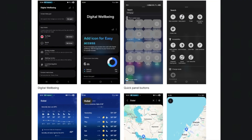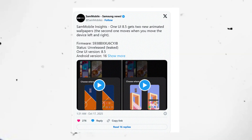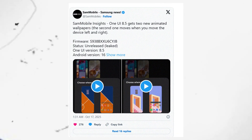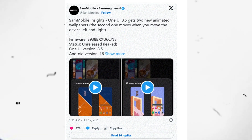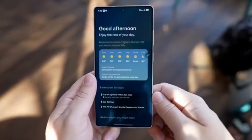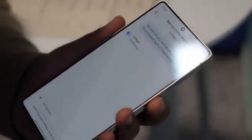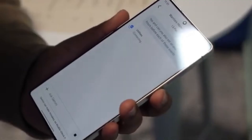The update adds two new interactive wallpapers — a big change from the usual static or lightly animated ones that have been part of Galaxy phones for years. It's rare for Samsung to introduce new wallpapers in a mid-cycle update, so this really stands out and shows how much effort the company is putting into making its software more enjoyable.